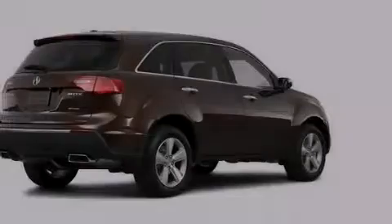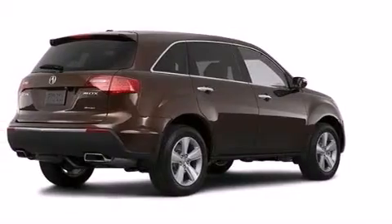A passenger side airbag, a split folding rear seat, and this vehicle has less than 24,000 miles.